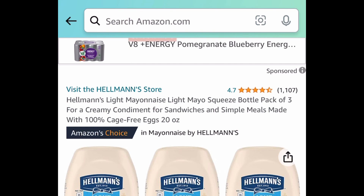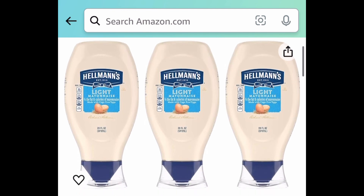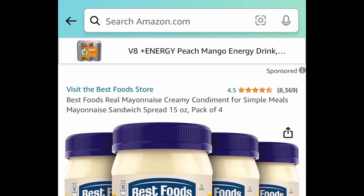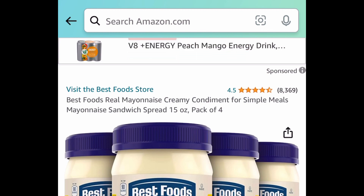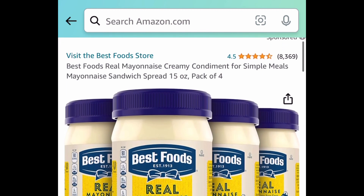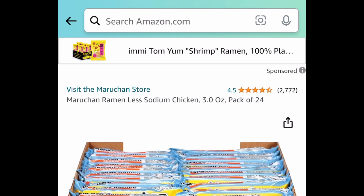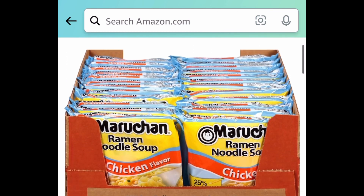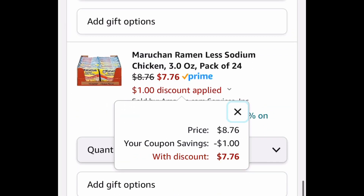If you love mayonnaise, listen up. This is the light mayonnaise squeeze bottles and this is a pack of three. This one comes with a coupon — priced at $17.97, clip that coupon and get it for $8.83. Remember, you're getting three of them. Here is the Best Foods Real Mayonnaise — you're getting four 15-ounce containers. This one also comes with a coupon, so clip that coupon and get it for $7.96. Next deal here, we have ramen chicken flavored — you're getting 24 of them. Clip that coupon and snag it for just $7.76 for 24 of them.